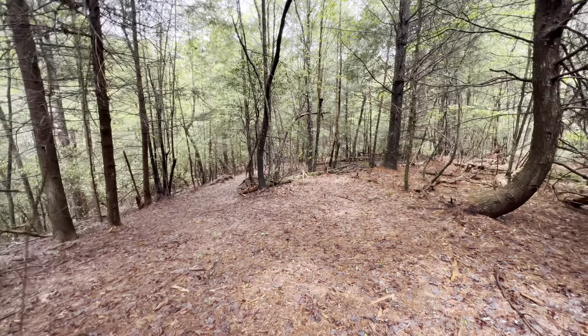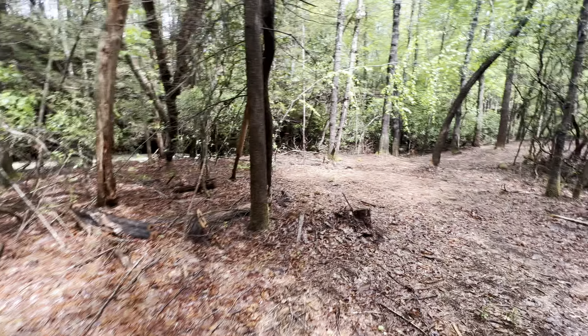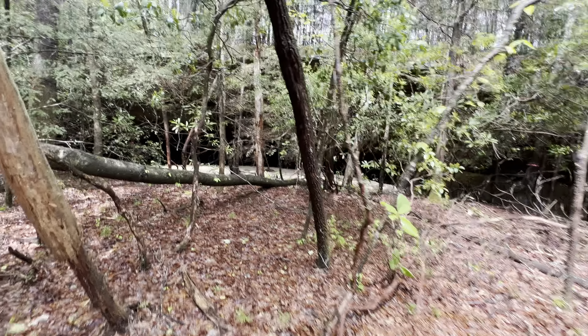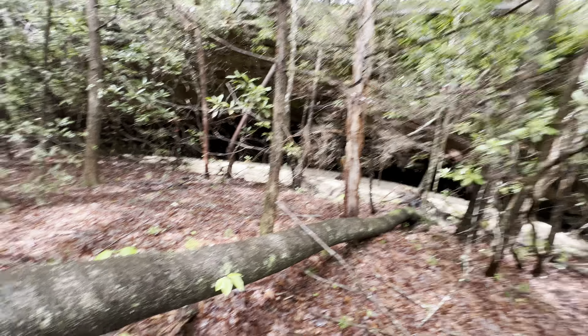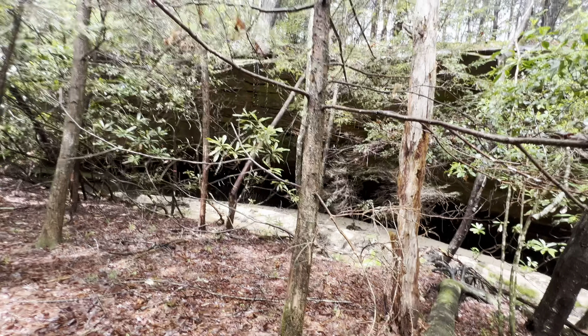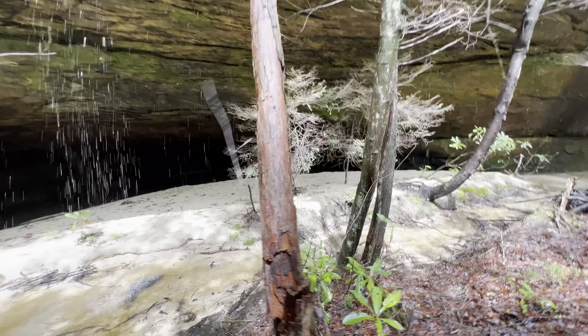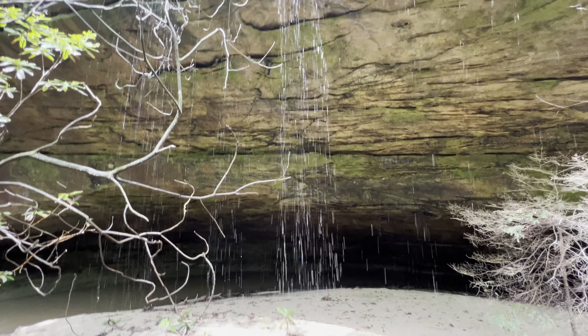Right there is part of the creek, and it just heads off around to the rock wall and goes back around this way. I don't know about you all, but I feel that's a really peaceful sound — hearing all the water come off the rocks and through the creek itself. I'll walk over here so everybody can see this little — kind of like an Indian rock house, I guess you would call it.